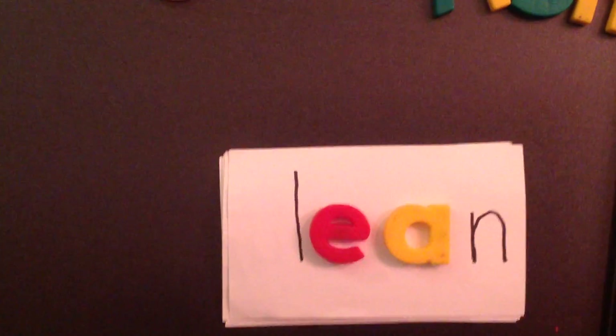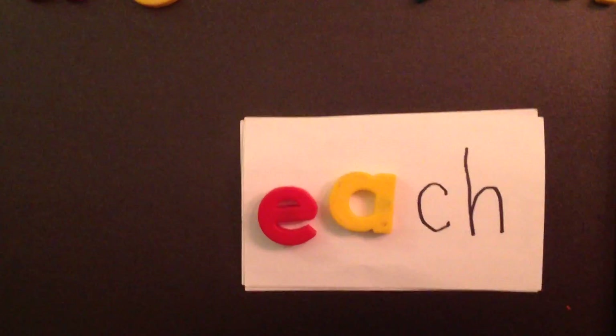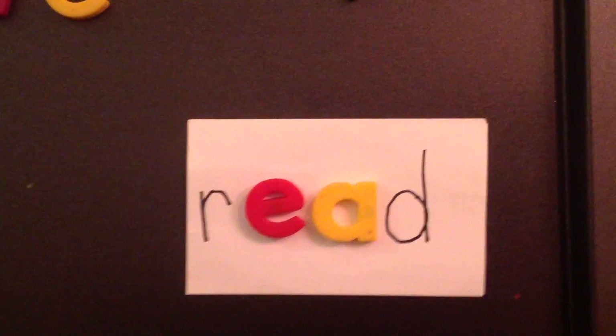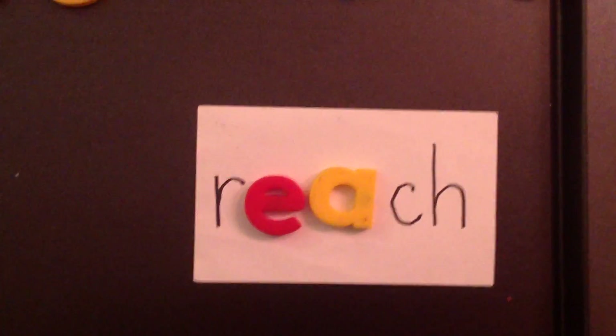This word is 'lean.' This word is 'bean.' This word is 'eat.' This word is 'steam.' This word is 'read.' This word is 'reach.'